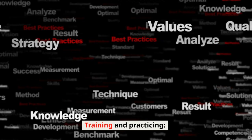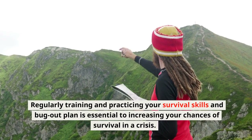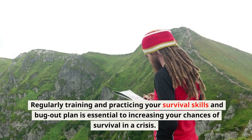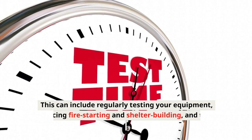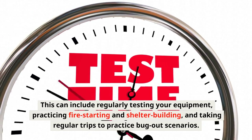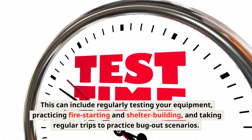Training and Practicing: Regularly training and practicing your survival skills and bug-out plan is essential to increasing your chances of survival in a crisis. This can include regularly testing your equipment, practicing fire starting and shelter building, and taking regular trips to practice bug-out scenarios.